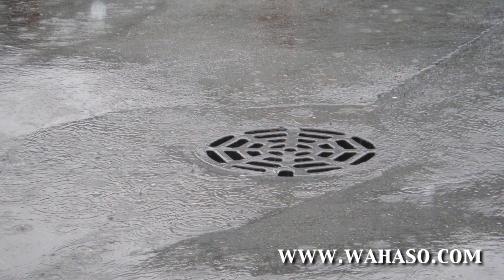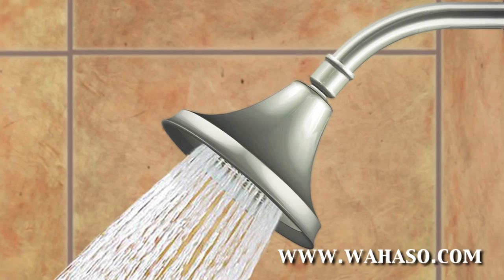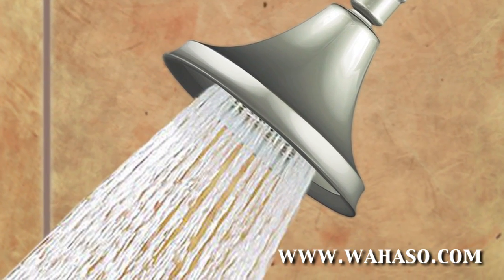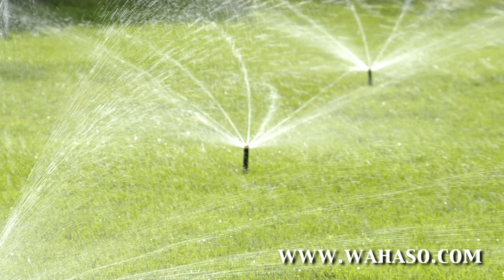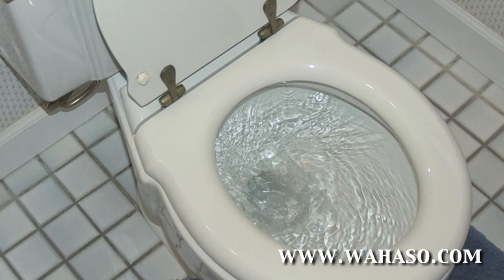Wahaso Water Harvesting Solutions offers turnkey solutions for harvesting on-site water sources, such as rainwater, stormwater, greywater, and more. Our systems output safe, non-potable water for toilet flushing, irrigation, cooling tower makeup, and other uses.